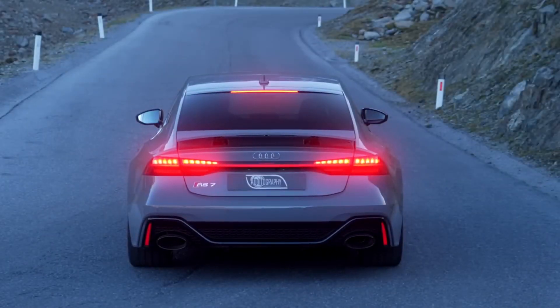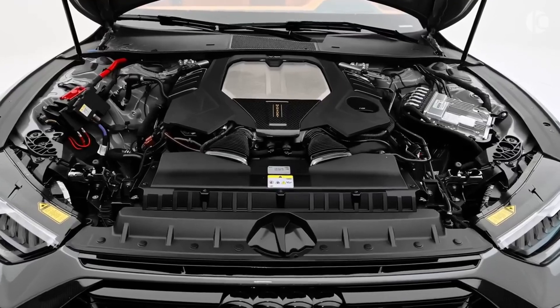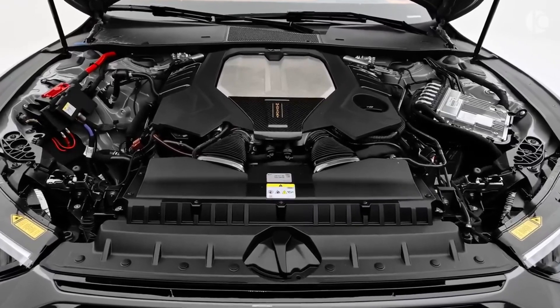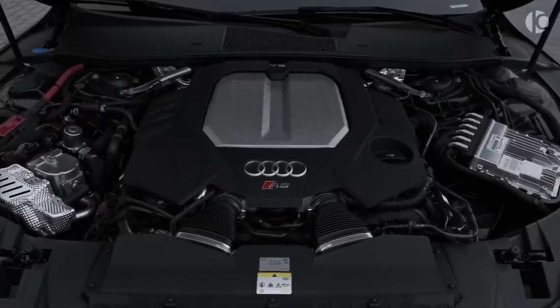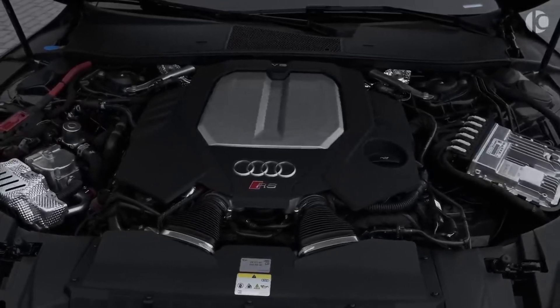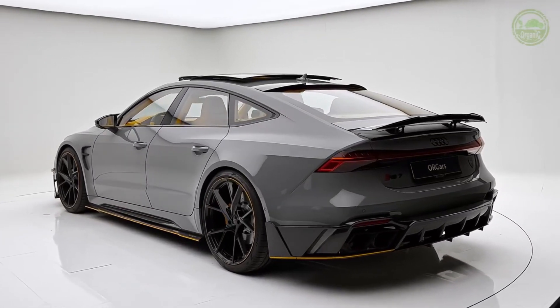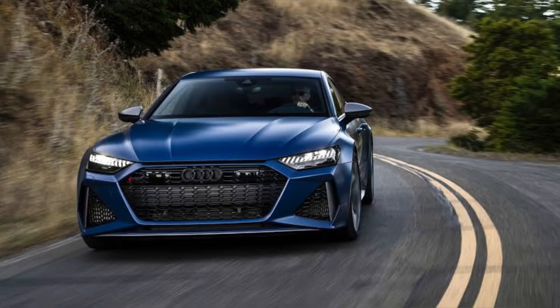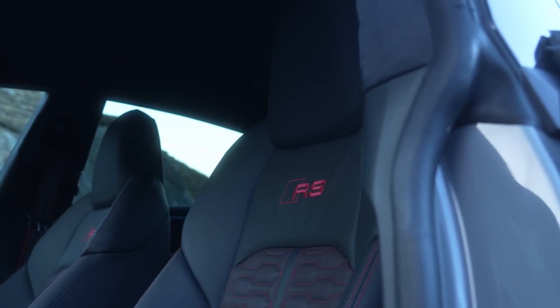Performance: The Audi RS7 is powered by a 4.0-liter twin-turbocharged V8 engine that produces 621 horsepower and 627 pound-feet of torque. This powerful engine allows the RS7 to accelerate from 0 to 60 miles per hour in just 3.2 seconds. The RS7 also comes standard with all-wheel drive and a sport-tuned suspension.